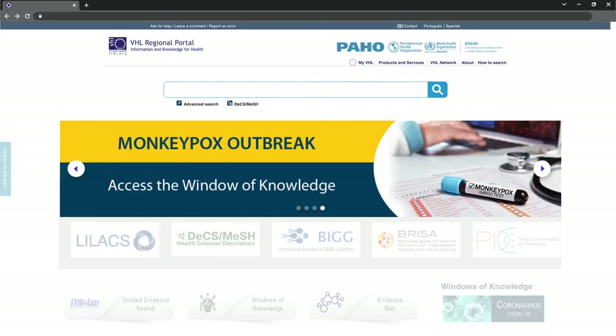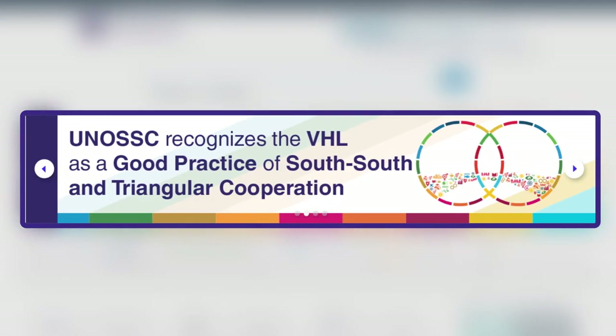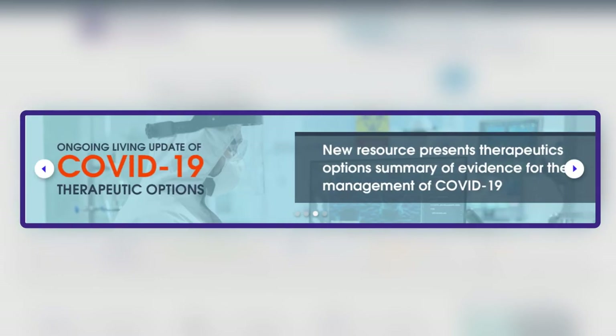In addition to the search field, we have a dynamic and up-to-date carousel with relevant topics. Clicking a topic of interest, you will be directed to updated and selected documents.